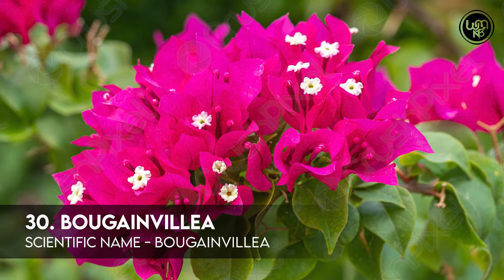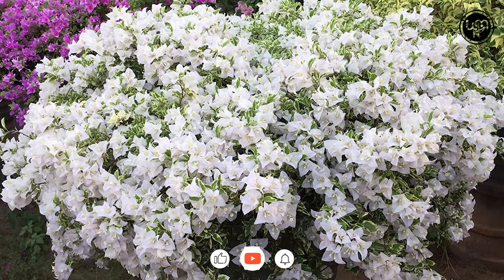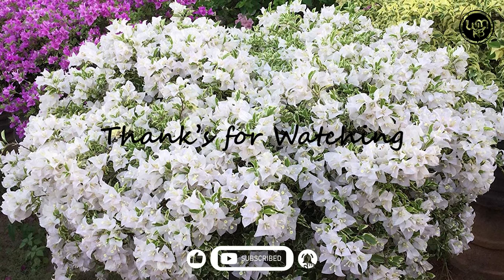Number 30: Bougainvillea. Mention: all the plants will bloom more or less year round with little care. Thanks for watching.